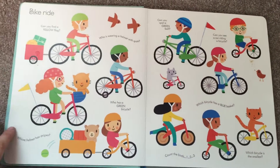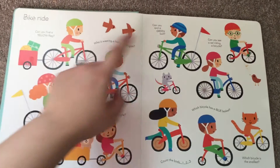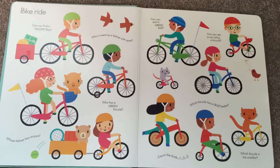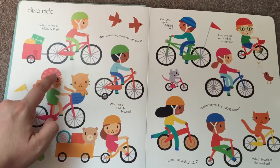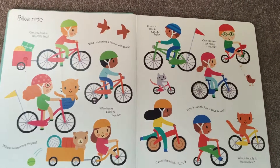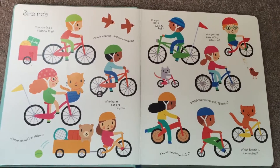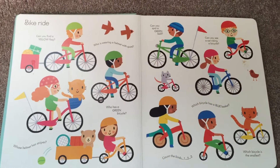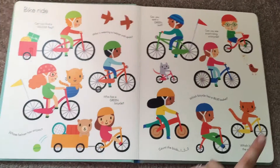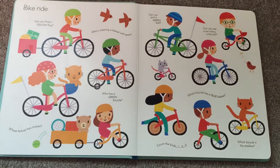Can you find a yellow flag? Whose helmet has stripes? Who's wearing a helmet with spots? Who has a green bicycle? Can you spot a green ball? Can you see a cat riding a bicycle? Which bicycle has a blue basket?